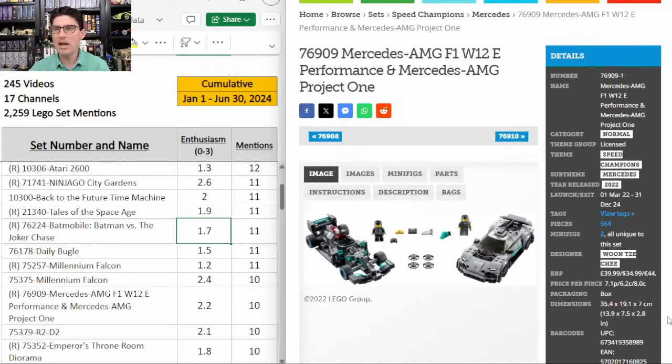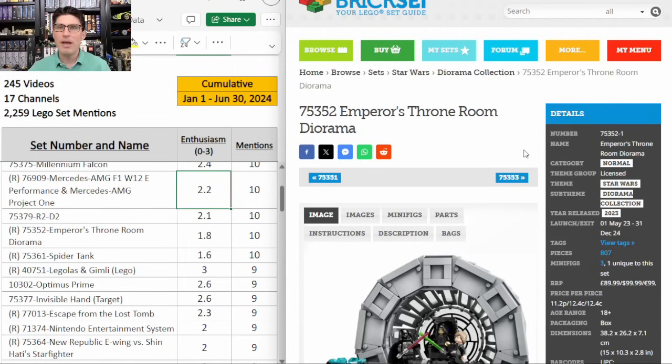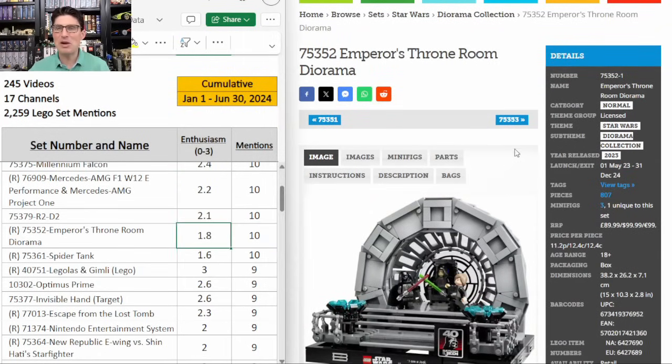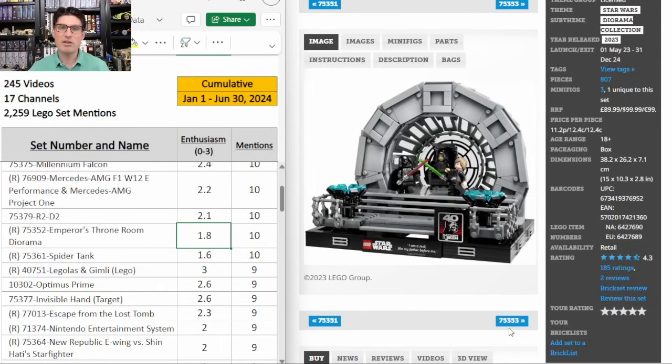The Speed Champions Mercedes 2-pack already at a discounted $35. The F1 car is a little small with fewer pieces and we've seen it 20% off from time to time. 10 mentions, E score of 2.2. The Emperor's Throne Room diorama — 10 mentions, 1.8. I still love the dioramas but we've had a lot of zombie stock on some that retired at end of last year, so they've definitely been slow to grow on the secondary market. Clearly the dioramas are turning into a longer hold time. The problem is the crazy price points — this one is $100 for 807 pieces. But if we can get last year's at 40% off or better, and do the same with the two retiring this year, then I will pick them up.